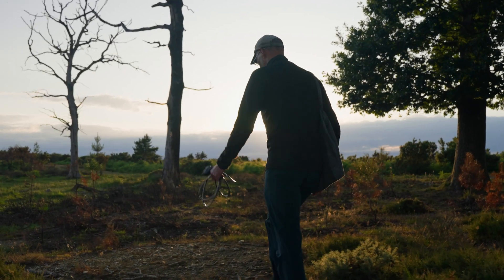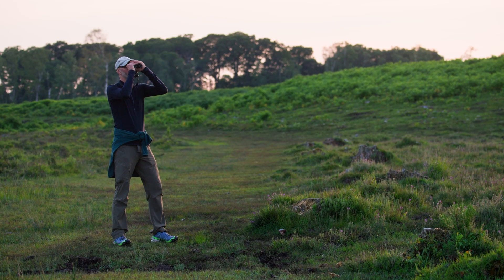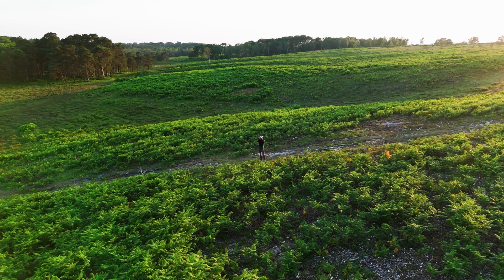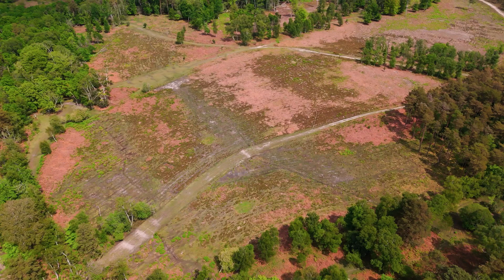My name's Russell Wynn of Wild New Forest, and my role in the heathland restoration program has been to come out and survey these wonderful sites and look at what animals and fungi have been coming back after the conifers were cleared. What we wanted to do is really just see how quickly heathland specialist animals and fungi had come back onto those sites — that tells us whether the restoration has worked, how quickly that process happens — and we hadn't really measured that before in the New Forest.